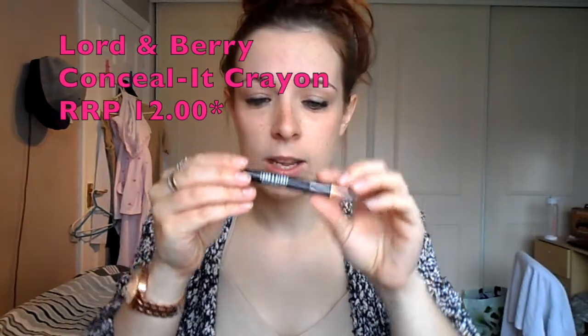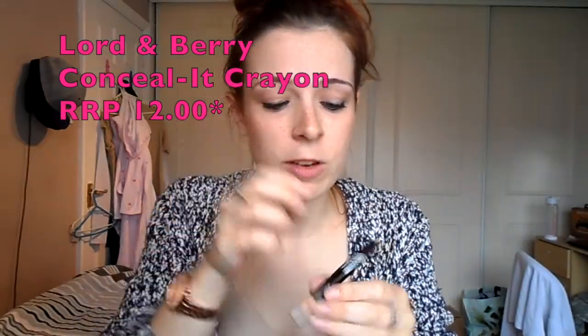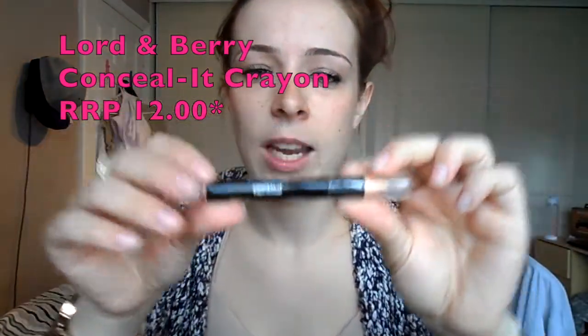And finally, I've got the Lord and Berry Conceal It Crayon Concealer in a beige colour, I believe. Number 8803, if you want to know. I love using concealer — I always use it, especially under my eyes. Let's see how this turns out. Let's try it on here. Very orange in the picture, actually. Very orange.